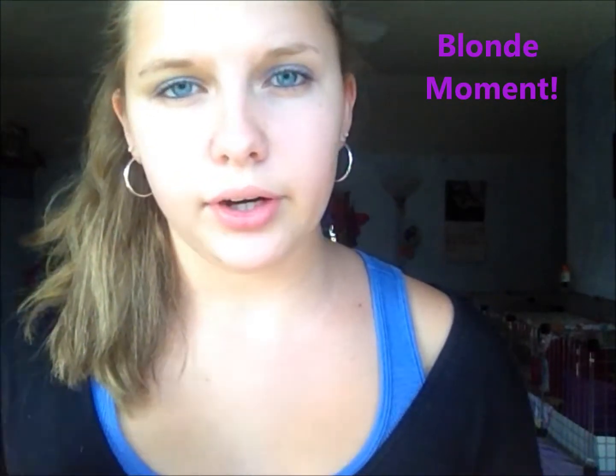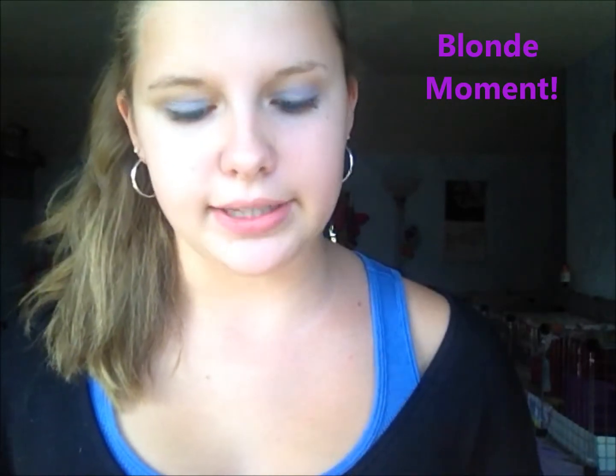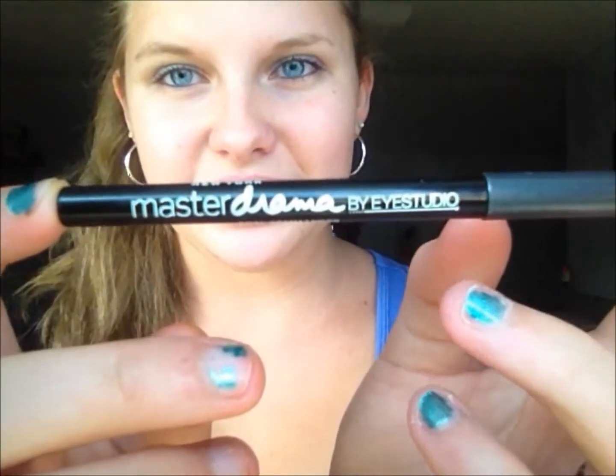The last eye product I recommend is some type of eyeliner — it could be gel, roll-on, or pencil. I really like my Master Drama eyeliner by iStudio, which is actually a roll-on. I also like gel eyeliners. E.l.f. has some for $3 that are really good. I got mine from Claire's for $5 before I realized e.l.f. had the exact same thing for only $3. You're going to want some type of eyeliner, and I got mine from Target.